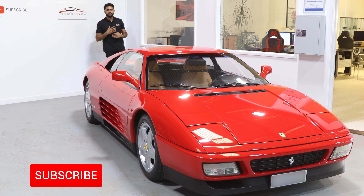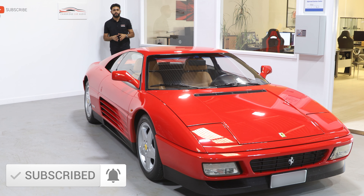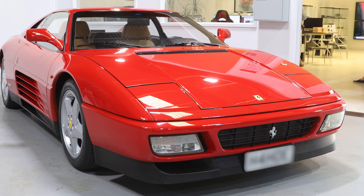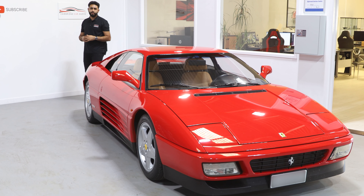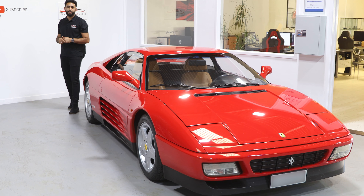Welcome to Cambridge Car Audio. My name is Ardu and I'm really proud to introduce another one of our videos. Today's video we're going to be showing you guys a repair that we've carried out on an Alpine radio for this absolutely stunning Ferrari 348 TB. I'm going to be talking you through that in today's video. If you're new to our channel, make sure you hit the subscribe button below.